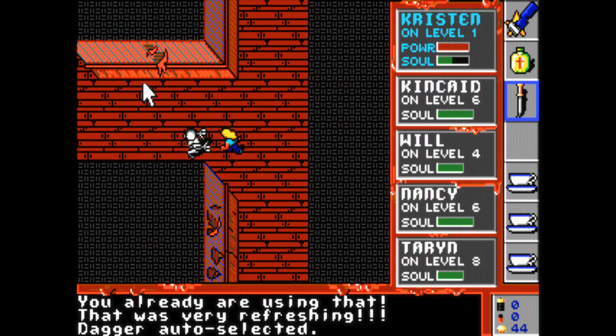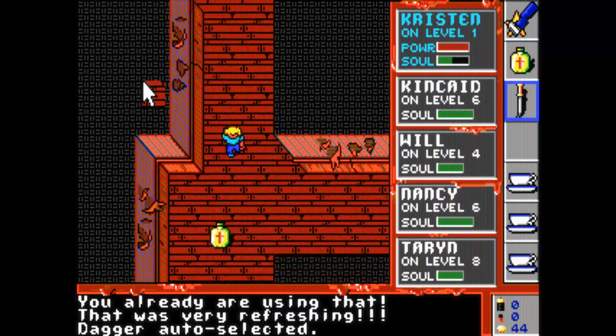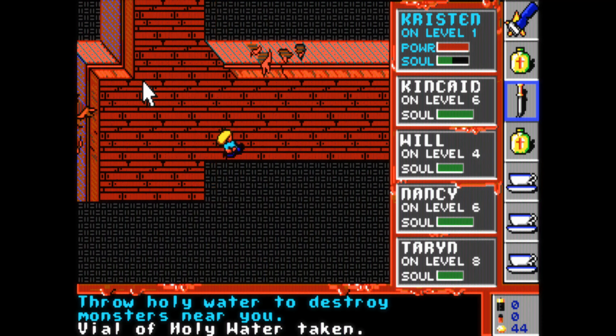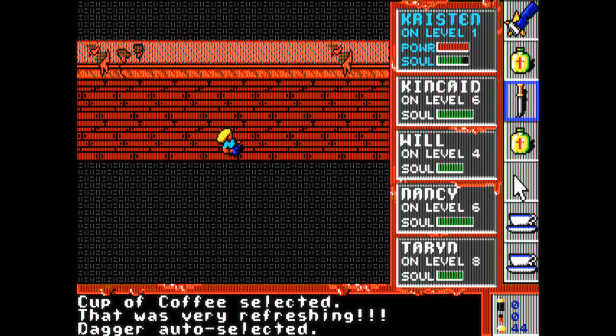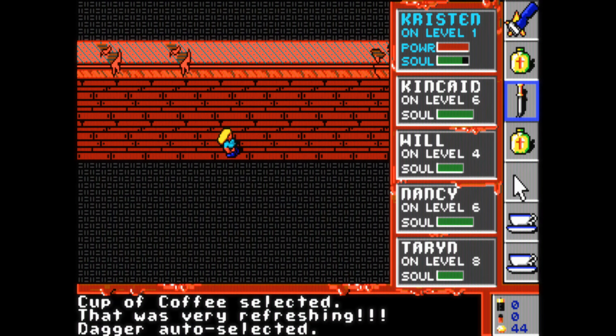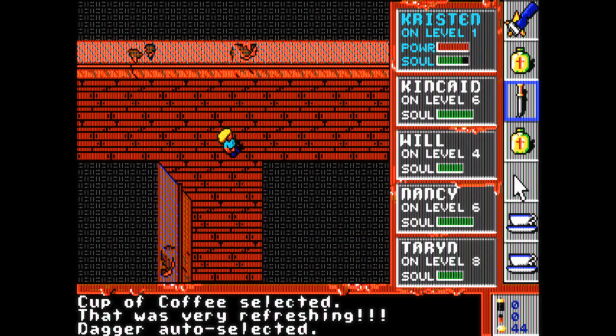A Nightmare on Elm Street — legendary movie series, not so legendary computer game. Still, I can imagine that this game would've been quite scary if I had played it back in my youth. Just looking at that title screen, that's the stuff nightmares are made of.